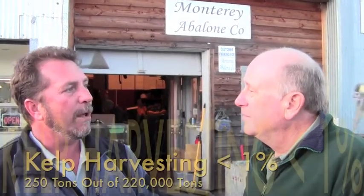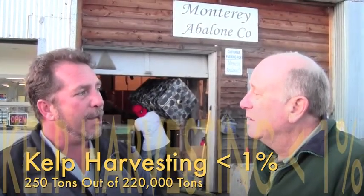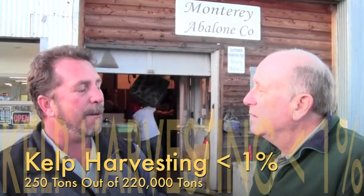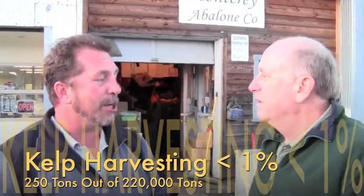It was determined by NOAA and the sanctuary scientists in 1997 that every year, annually, 220,000 metric tons are produced in the area that we harvest from. Our level of harvesting is about 250 tons per year, which comes down to less than 0.02 percent of the total canopy production. So it's like zero impact on the environment.